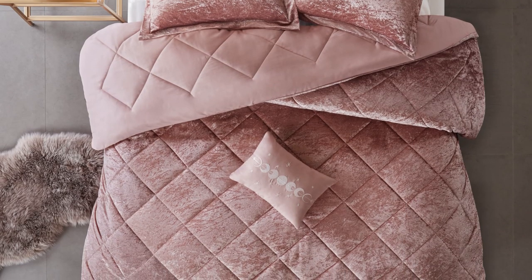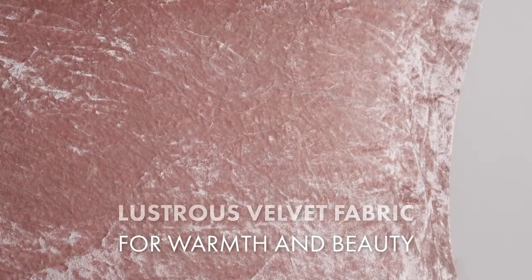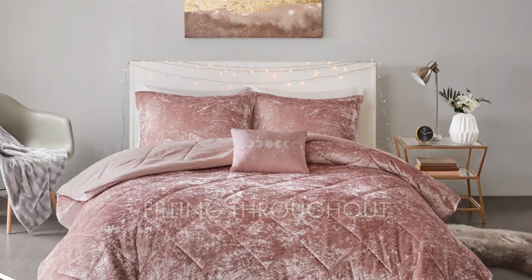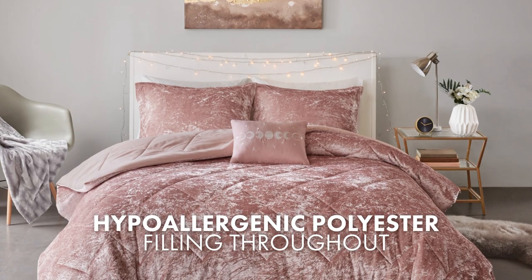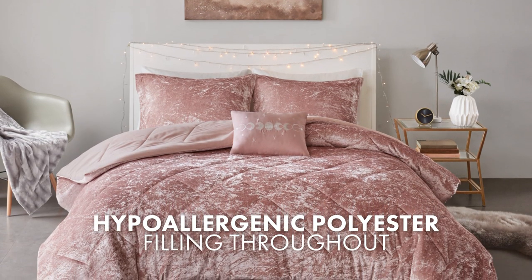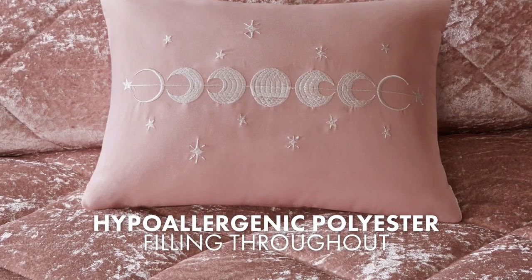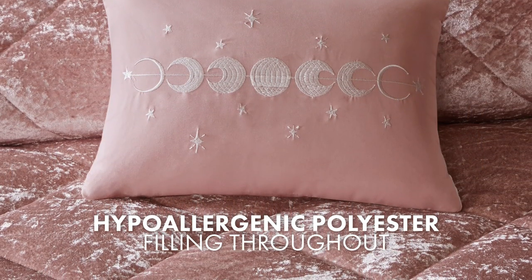One of the notable qualities of this comforter set is the warmth and lustrous beauty that comes from the velvet fabric. The comforter and decorative pillow filling are made of hypoallergenic polyester, meaning they are designed to minimize allergic reactions and are free of common allergens.